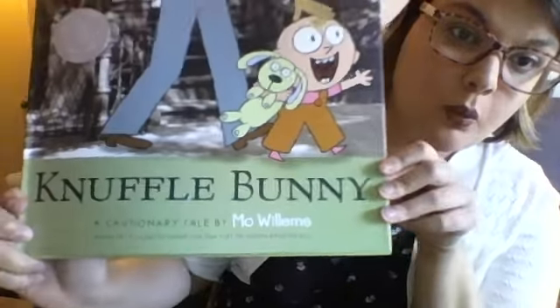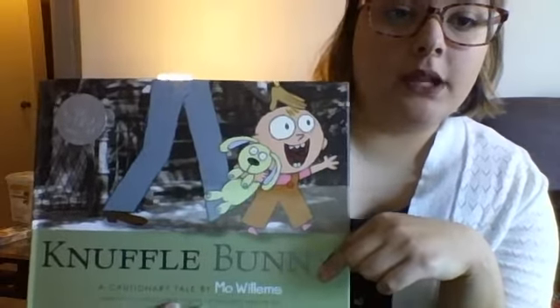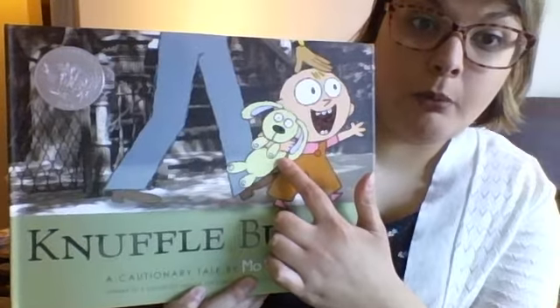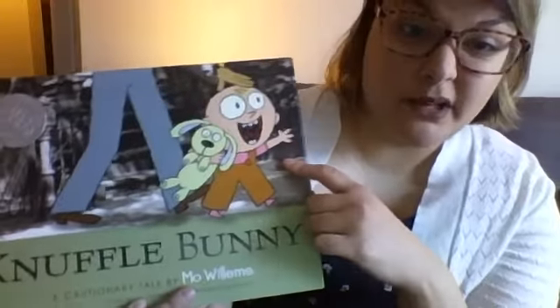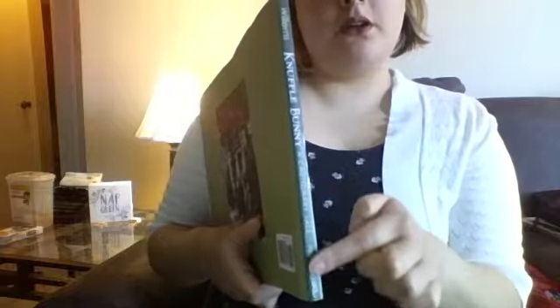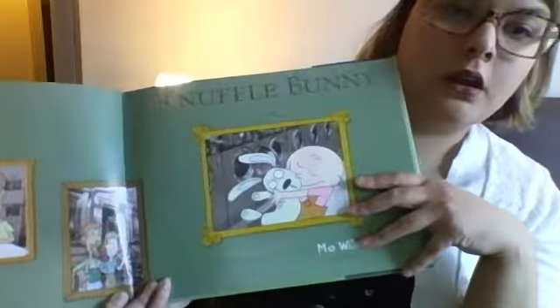This book is called Knuffle Bunny and if you look at the cover, I see a little baby girl with a bunny — so maybe this is Knuffle Bunny — and I see some really tall legs, so she must be pretty tiny or this man is a giant. This is the spine of my book; just like the spine in your back helps you stand up straight, the spine in my book helps it stand up straight. On the back cover I see a mommy and a daddy holding the baby.